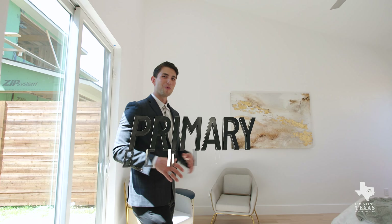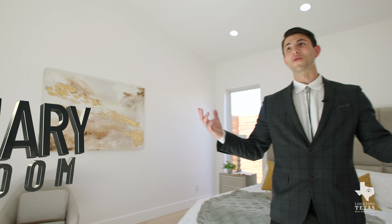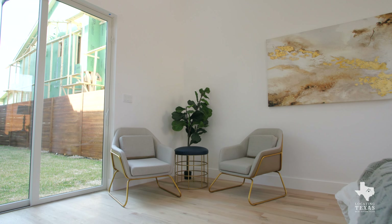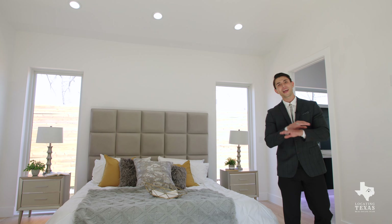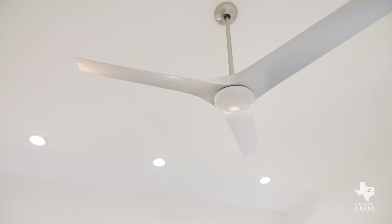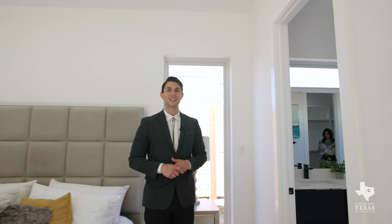We're here in the primary bedroom — very typical to Texas, it's on the first floor. This master bedroom is the perfect size for a large bed and some good artwork on the walls. These large windows let in tons of natural light, and you can't fake natural light. Modern fan pieces and light wood floors make it absolutely beautiful.